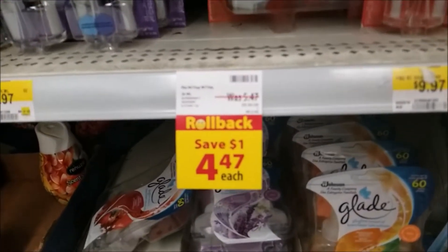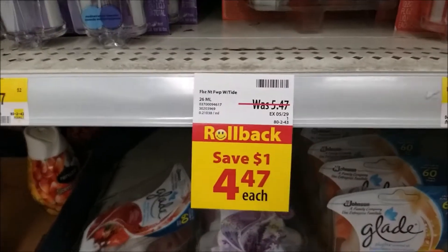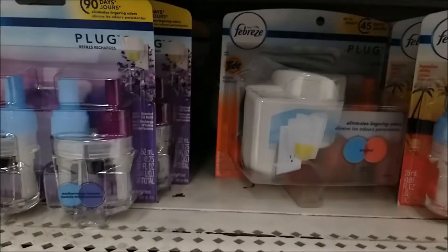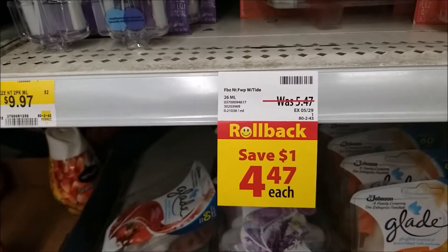Okay guys, this is what I came for. You see here the $4.47 rollback. Well, with a $4 coupon, that's going to make these only $0.47. So let's stock up.